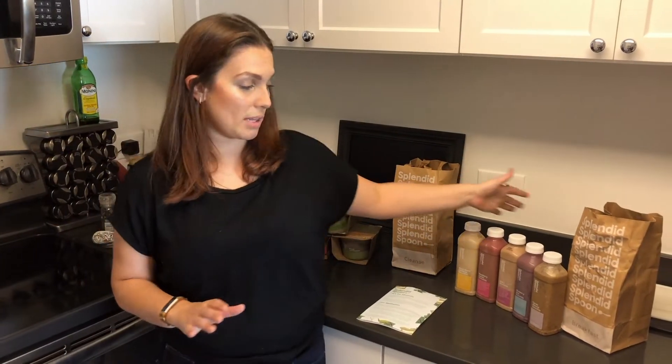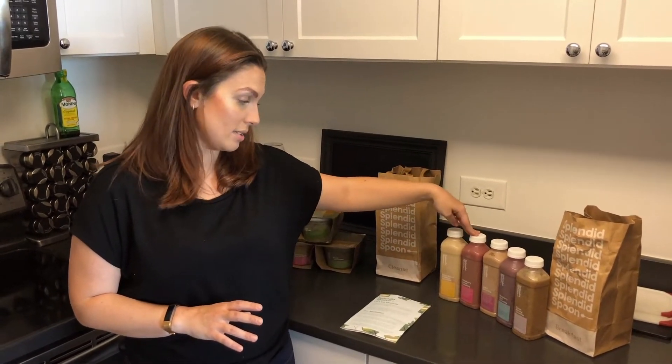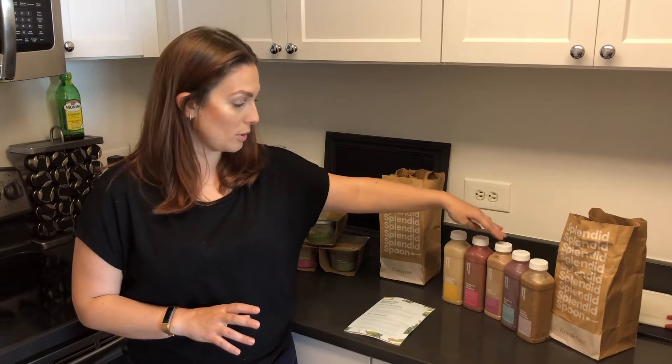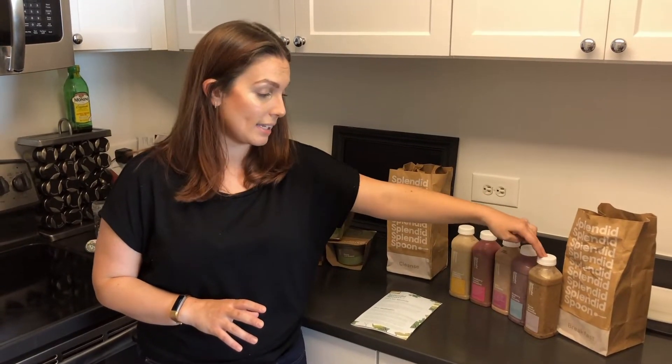So these are gonna be the breakfast smoothies — the ones they've sent this week. We've got a plant-based probiotic smoothie with lots of peas, a raspberry cacao smoothie, a PB&J smoothie, a blueberry acai, and a cacao almond smoothie. We'll do a taste test of one of those as well.